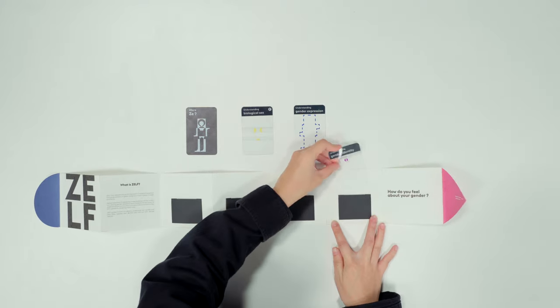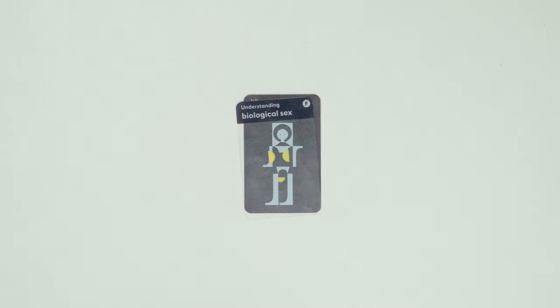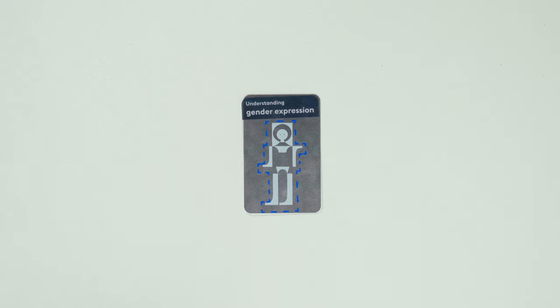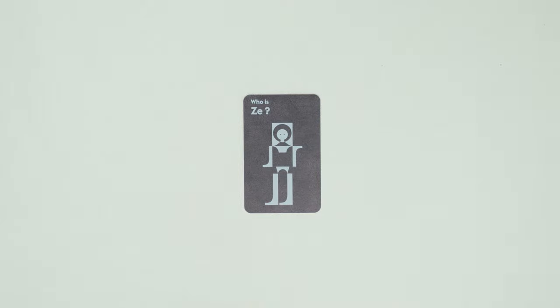This card deck consists of three categories. By stacking the cards, it can guide children to understand the relationship among biological sex and body, gender expression, and gender identity.